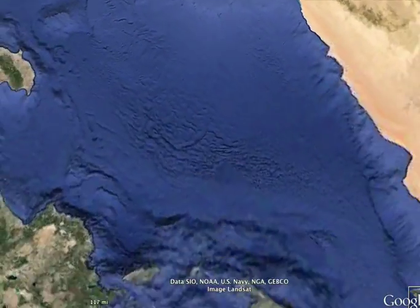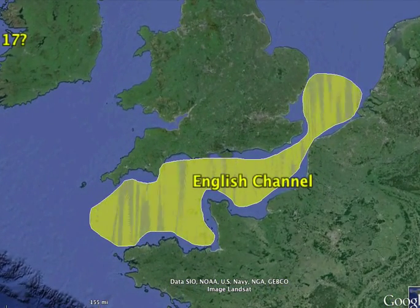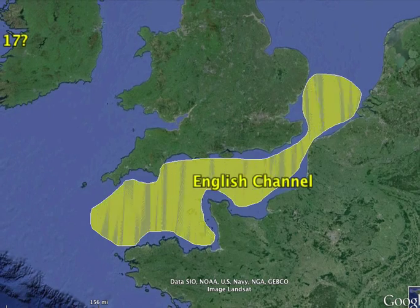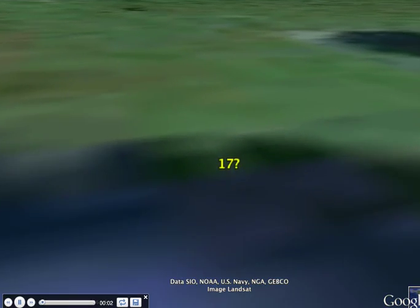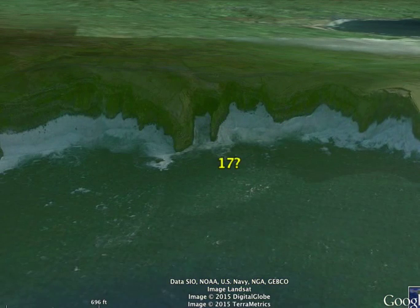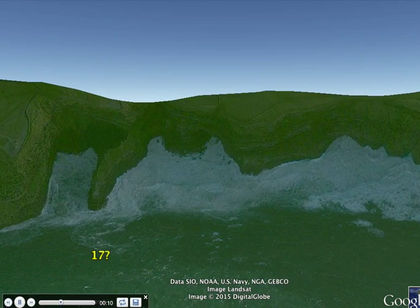P1 is kind of a giveaway because I told you what it is. It's the English Channel — it's a channel. Number 17 — steep walls next to the shoreline. That's a cliff. Number 17 is a cliff.